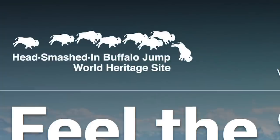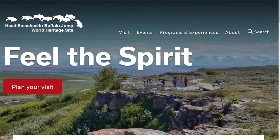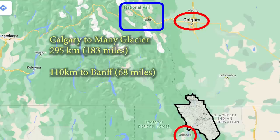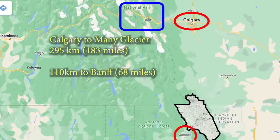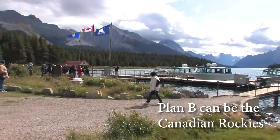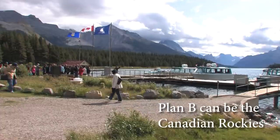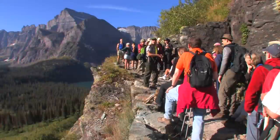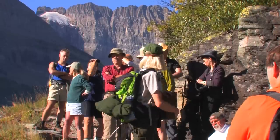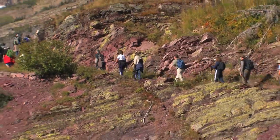There are interesting sights along the way, like the Head-Smashed-In Buffalo Jump. Flying into Calgary has the added advantage of being close to Canada's Banff National Park. And if there are forest fires or another calamity in Glacier, you can just head up to the Canadian Rockies — though it's very crowded and hard to get reservations there too. Pre-COVID, about 3 million people visited the park, and the vast majority do it in the three to four month window when the Going to the Sun Road is open.